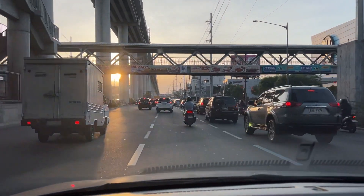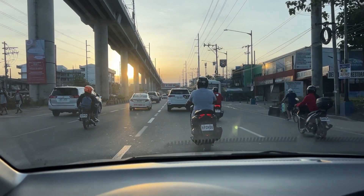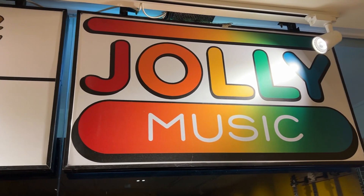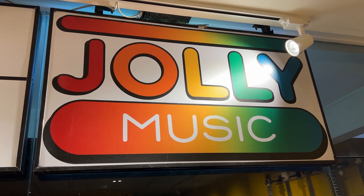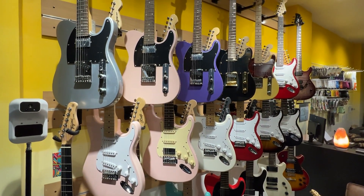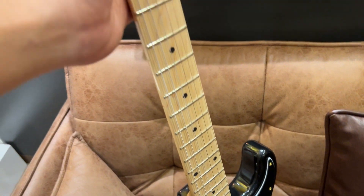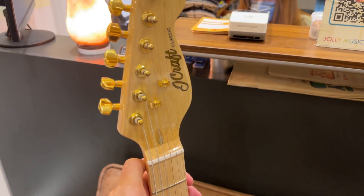Hey there, we're on our way to Gazon City to pick up a new guitar I ordered. The store we're going to is called Jolly Music. They've been the talk of the local music scene lately, especially their affordable JCraft guitars. We're going there now to see their merchandise and how good they are quality and price wise.